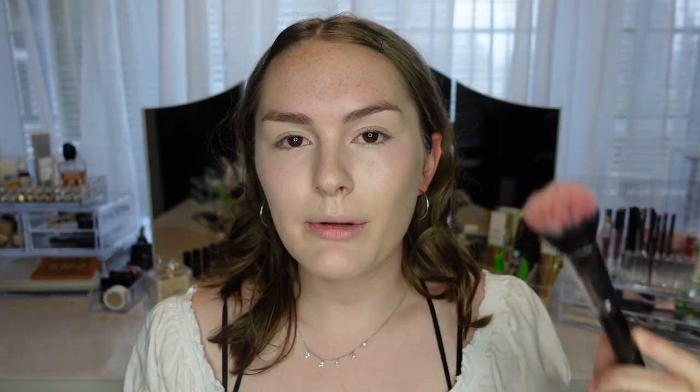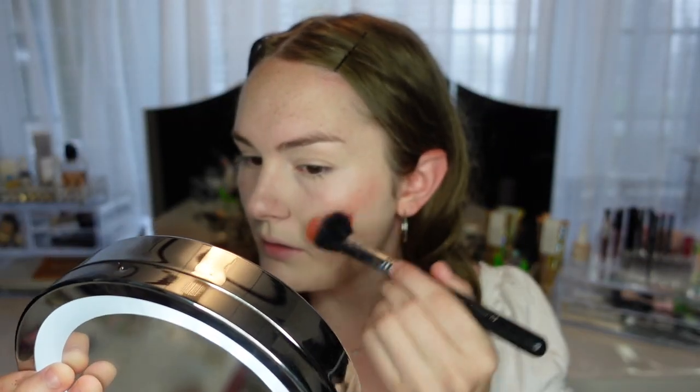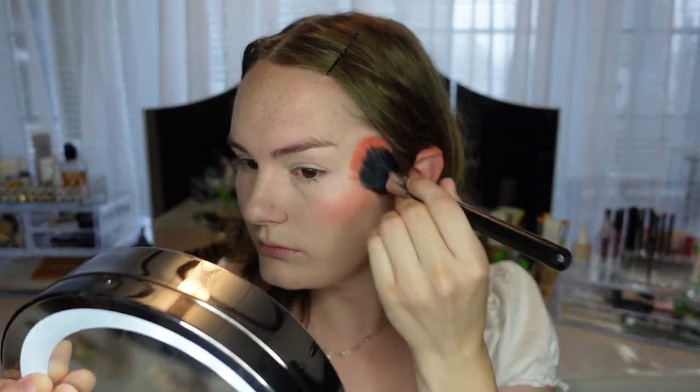I also use a beauty blender to blend cream blushes, but something about the beauty blender made the foundation come off under the blush, which I really didn't like. So instead, I saw someone else do this: put some product on the back of your hand, take a duo fiber brush, rub around in it, and lightly place it on your cheeks. Then go in with a beauty blender to blend out the edges. I think this is the foolproof way to apply this blush.